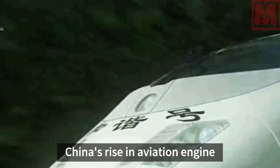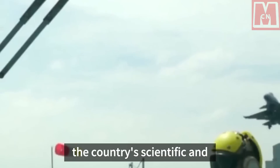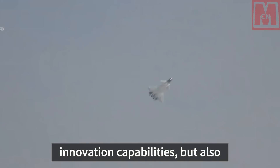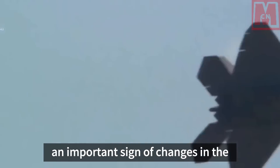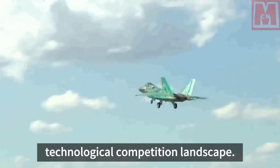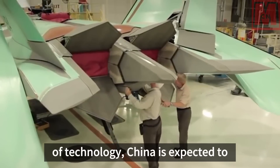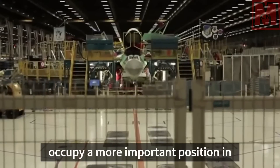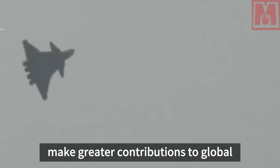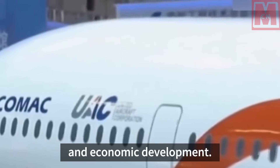China's rise in aviation engine technology is not only a reflection of the country's scientific and technological strength and independent innovation capabilities, but also an important sign of changes in the global scientific and technological competition landscape. With the continuous advancement of technology, China is expected to occupy a more important position in the global aviation engine field and make greater contributions to global scientific and technological progress and economic development.